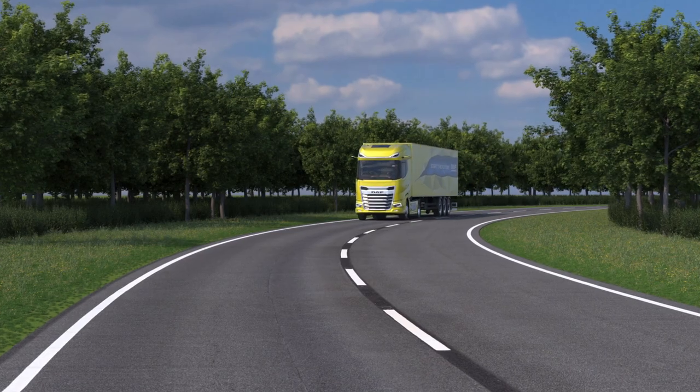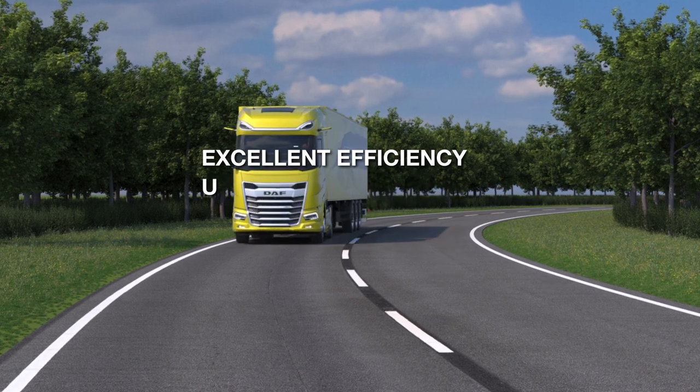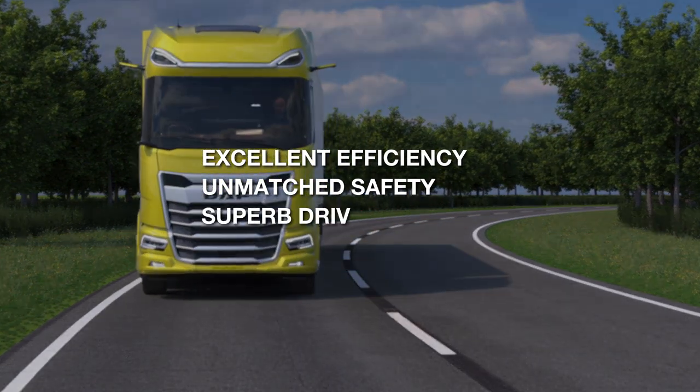New generation trucks deliver excellent fuel efficiency, unmatched safety and superb driver comfort.